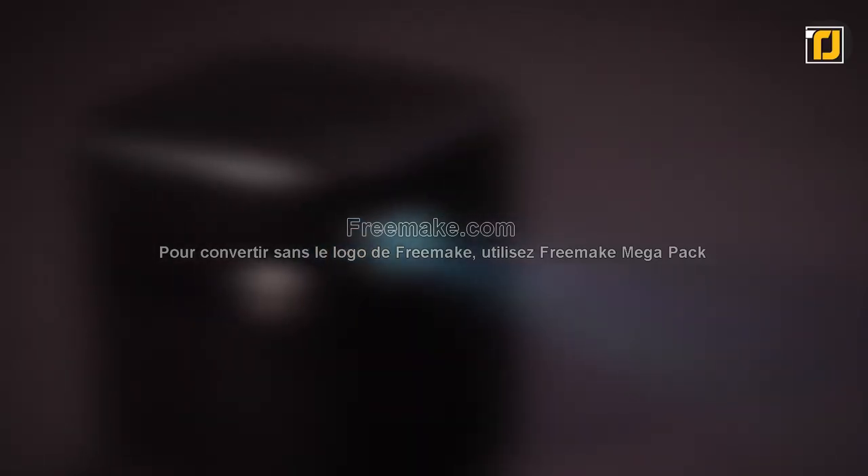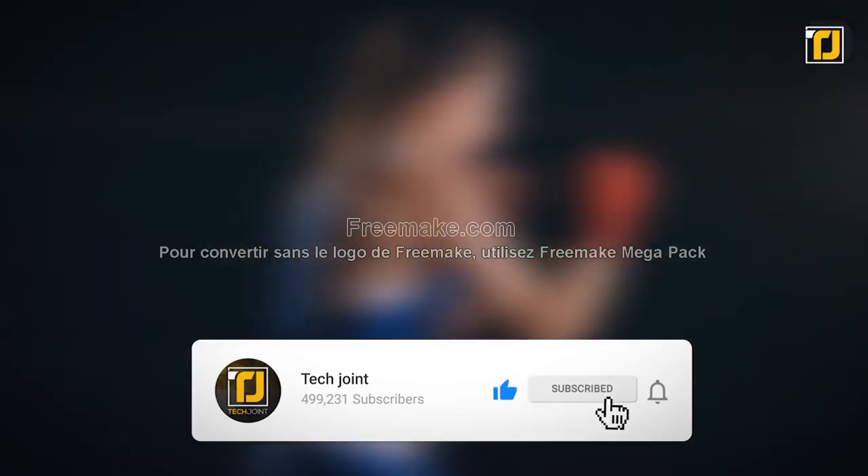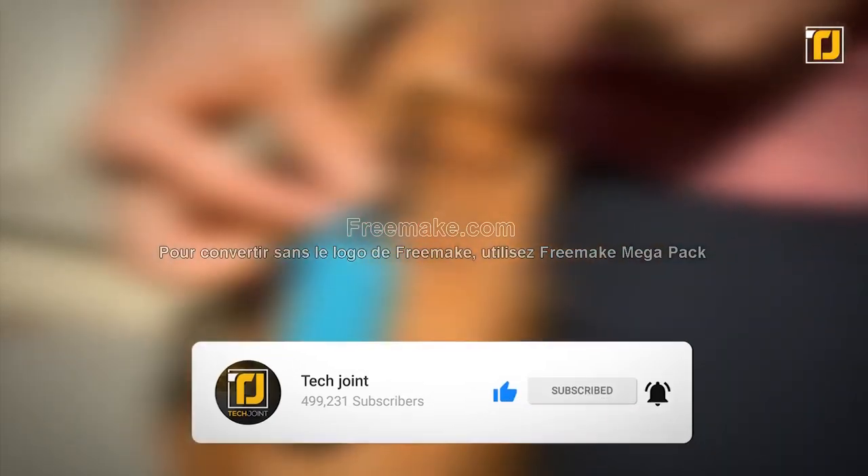Let us know in the comments which of these Amazon gadgets you want the most. Don't forget to like the video, subscribe to Tech Joint, and we'll see you in the next one.